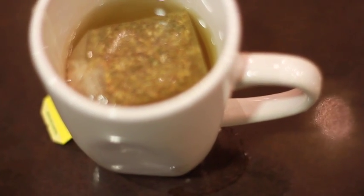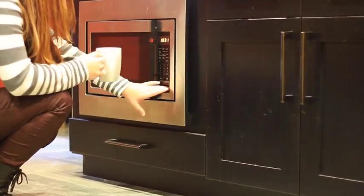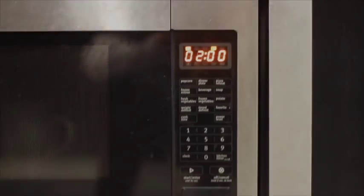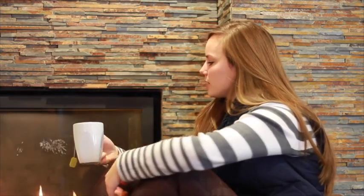Bigelow Tea Company has a long-standing reputation of selling quality products. The ideal situation would be to combine a strong reputation with a strong design — a package that is clean, simple, and relatable to the audience.